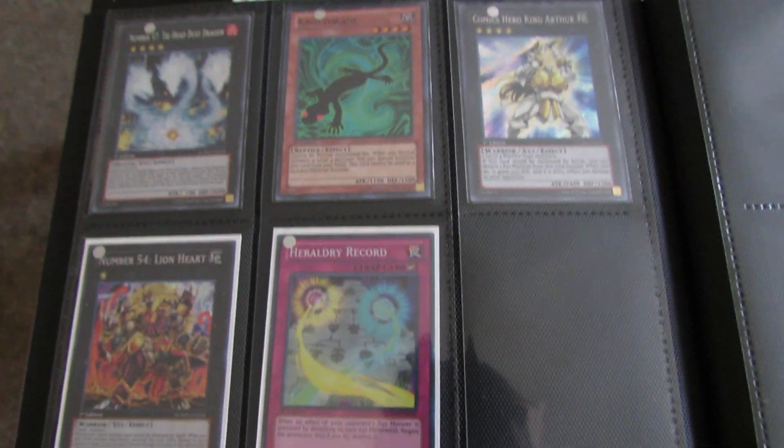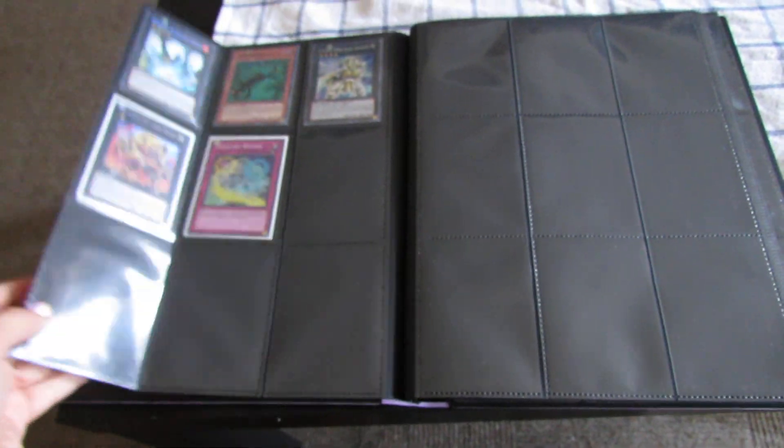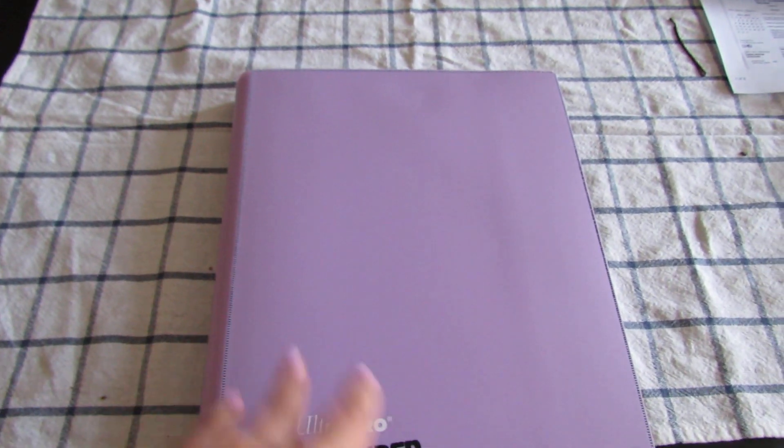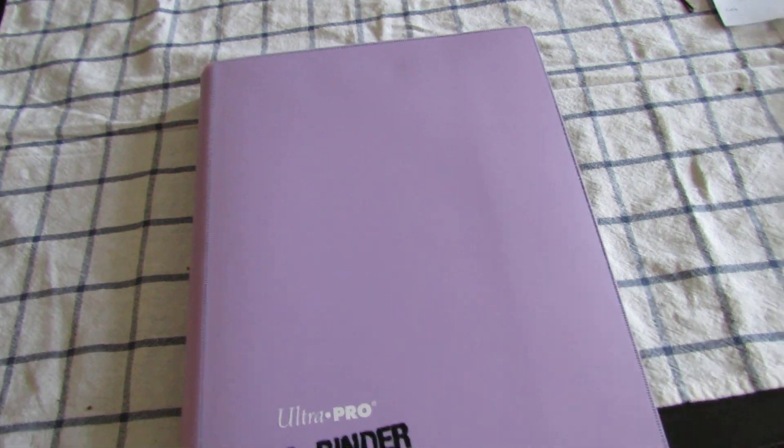On the last page, there's just the stuff I pulled from Number Hunters, and that's it for my binder. Like I said, it's not very impressive in the slightest, but I'm going to make it grow, I hope, and hopefully get better at this whole Yu-Gi-Oh! thing.